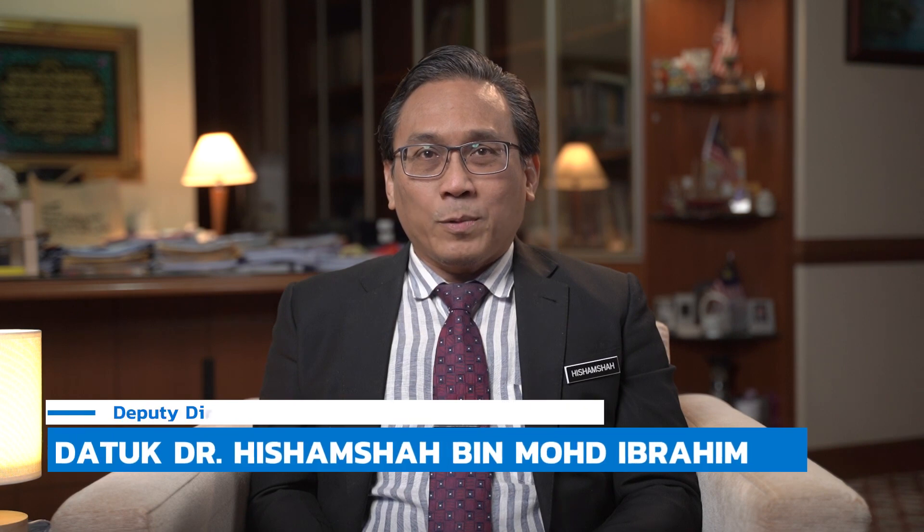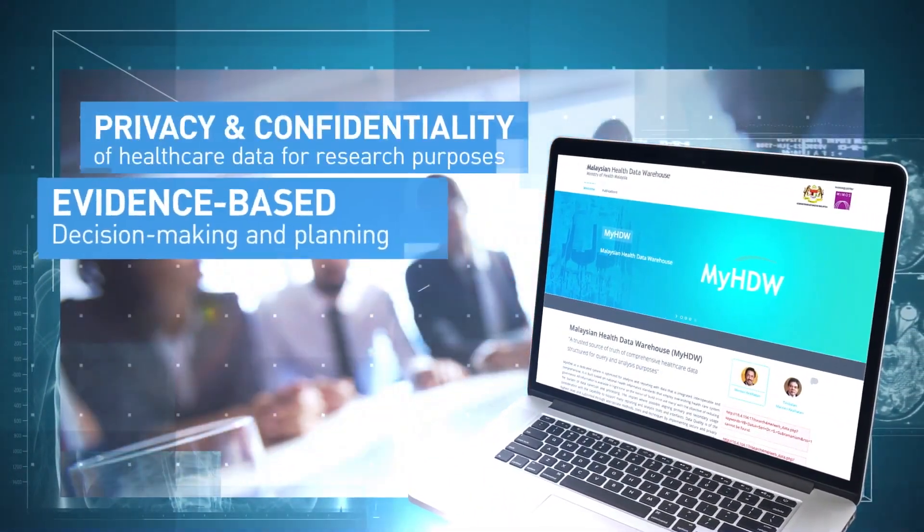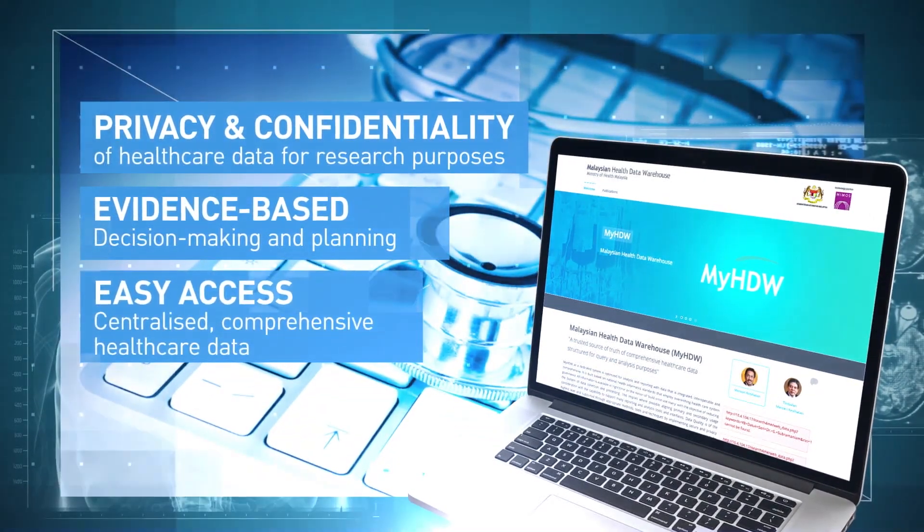The Malaysian Health Data Warehouse, MyHDW, was built on the eminent collaboration and smart partnership between numerous agencies, including the private healthcare sectors. The system leverages on big data analytics for data-driven decision making, assisting in strategic policy making and business decisions for health. The geospatial analysis and visualization in MyHDW are also beneficial in terms of healthcare facilities planning and healthcare services coverage based on the needs of the population. The information from MyHDW also allows epidemiologists, public healthcare specialists, private healthcare facilities, administrators and policy makers to evaluate the effectiveness of public healthcare intervention programs.